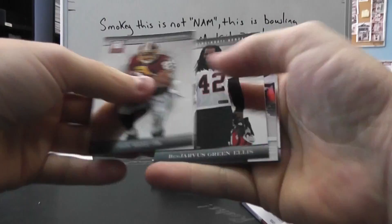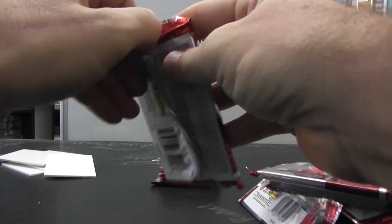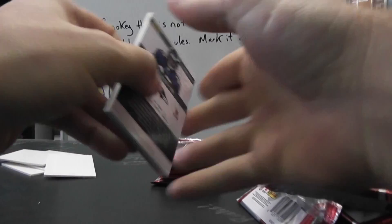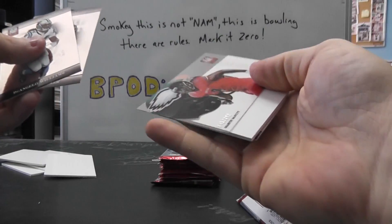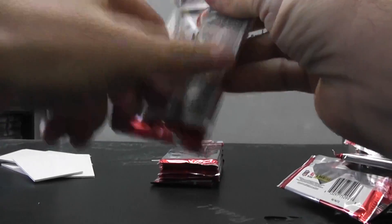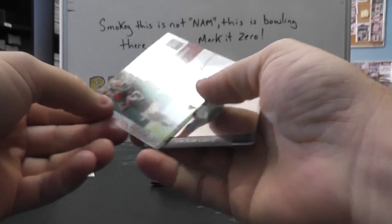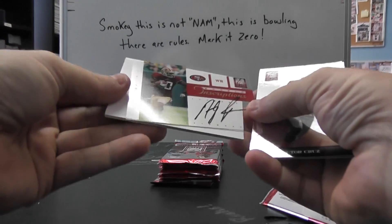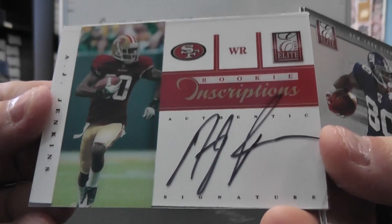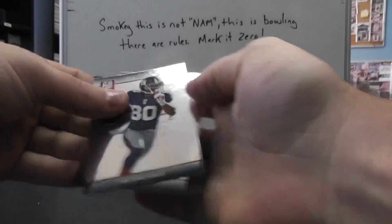The pack did not want to give. Marvin McNutt — just a regular acetate. Another inscriptions autograph: AJ Jenkins. There are so many of these per case, I can't remember how many. AJ Jenkins inscriptions — base.